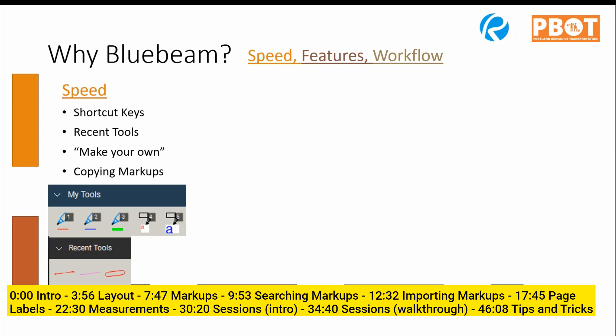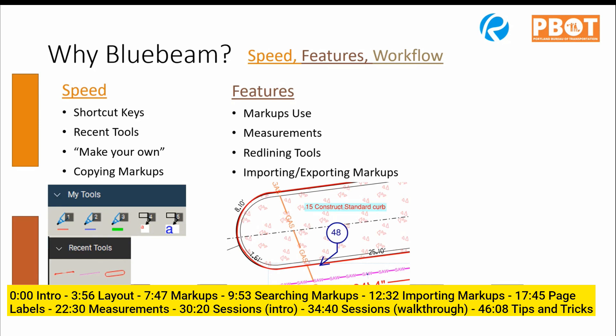First: speed. I love shortcut keys and the ability to make customized toolboxes - it allows you to work more quickly and not get bogged down. There's a 'My Toolbox' where you can hit numbers on your keyboard to quickly access tools, and a Recent Toolbox that remembers tools you've used recently, so you can reuse the same note or comment over and over again. Very quick, very efficient. There are also cool tricks for copying markups.